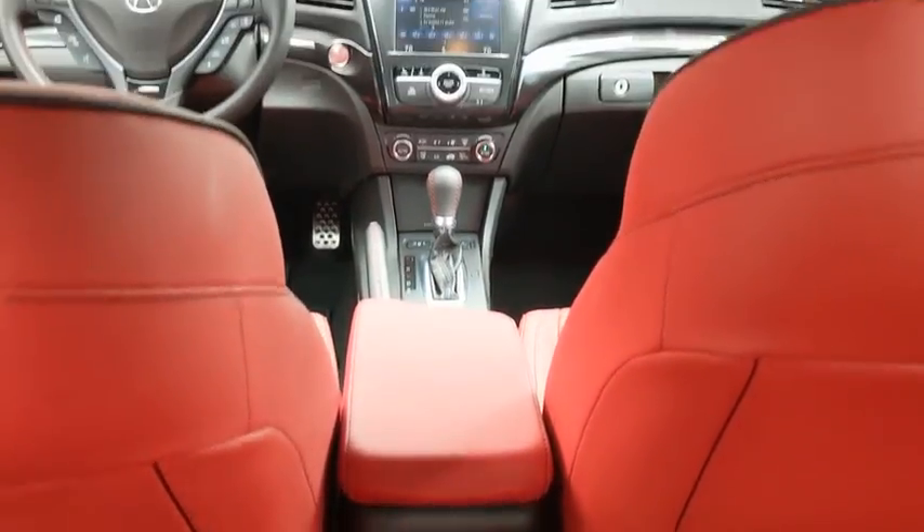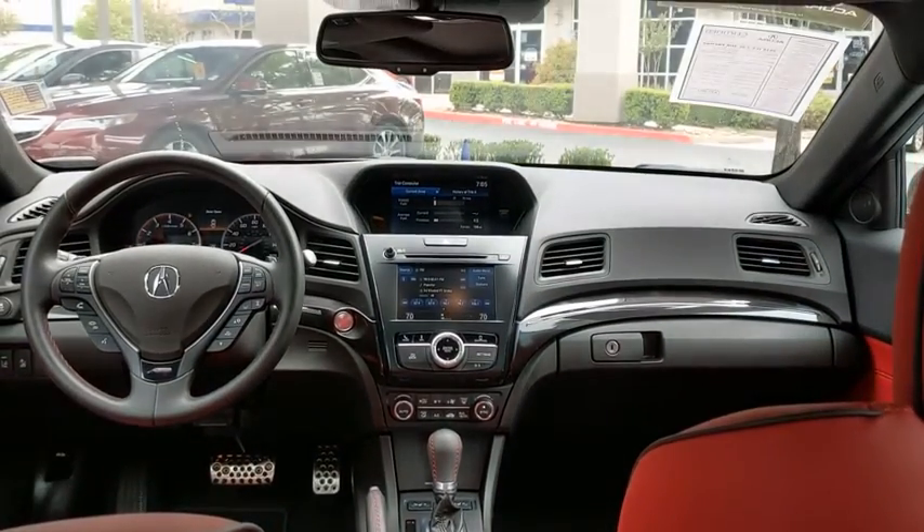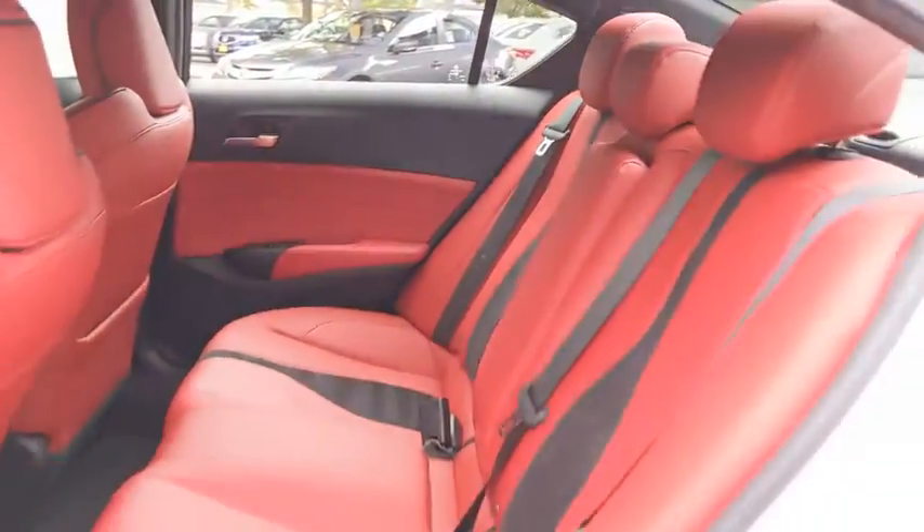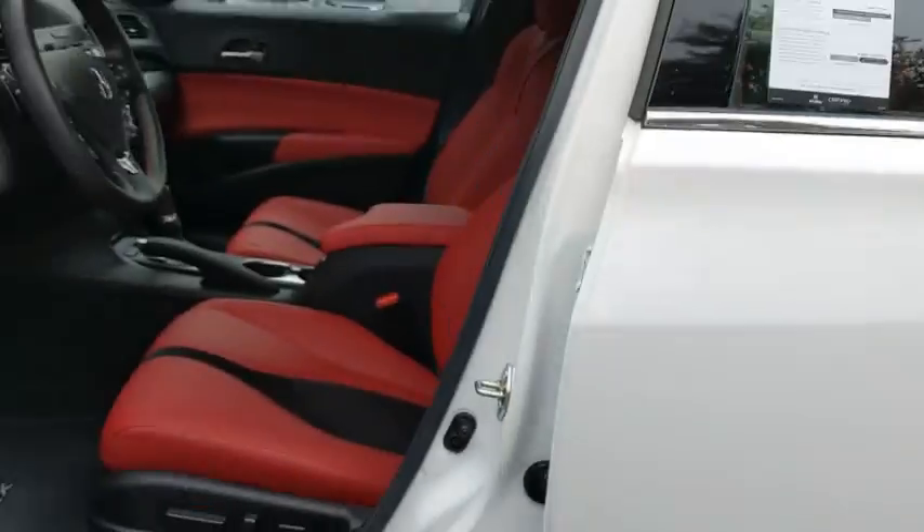Backup camera. Keyless entry. Power passenger seat. Steering wheel audio controls. Traction control. Lane departure warning. Stability control. Anti-lock braking system. Bluetooth.